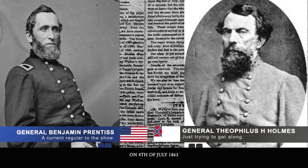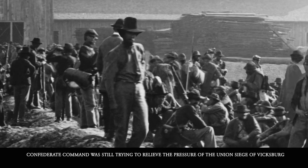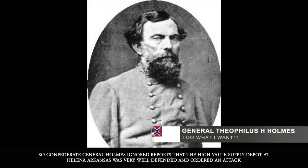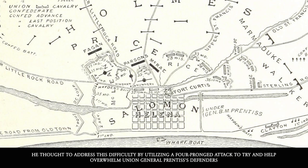This happened on the 4th of July, 1863. Confederate command was still trying to relieve the pressure of the Union siege of Vicksburg, so Confederate General Holmes ignored reports that the high-value supply depot of Helena, Arkansas, was very well defended and ordered an attack. He thought to address this difficulty by utilizing a four-pronged attack to help overwhelm Union General Prentiss's defenders.